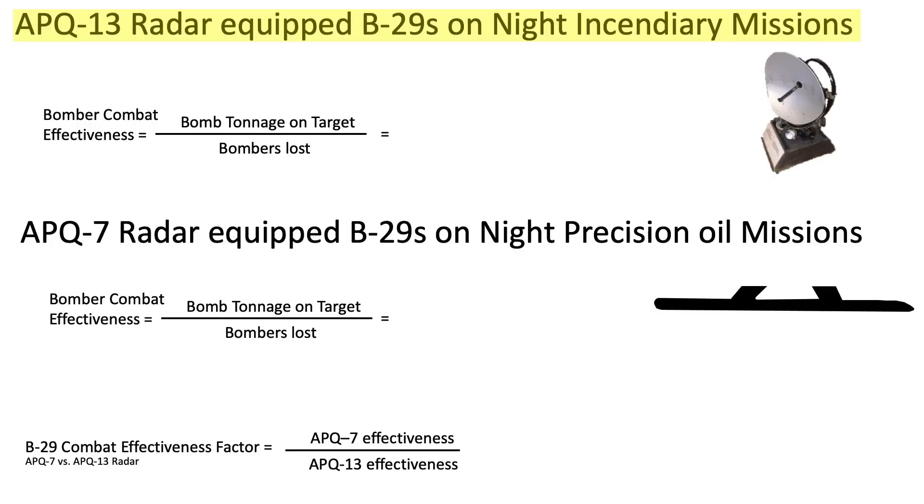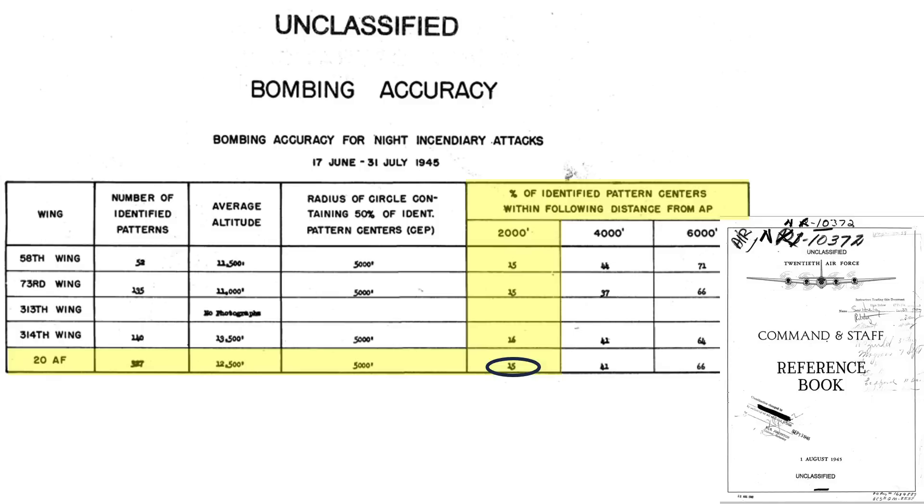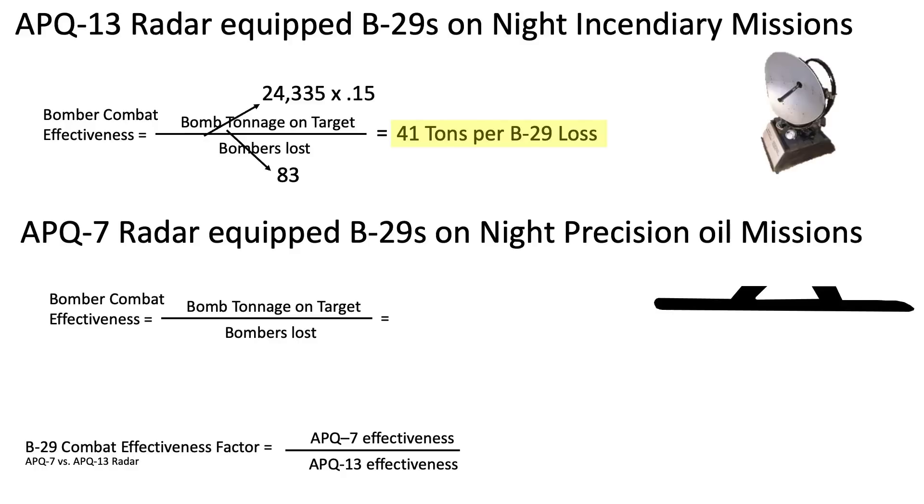Collecting these parameters for night incendiary missions where the target was sighted with the APQ-13 radar: B-29s dropped 24,335 tons of incendiary bombs at night during March, April, and May 1945, with a loss of 89 bombers, from a June 1945 21st Bomber Command monthly activity report. 15% of these bombs fell within 2,000 feet of the aim point, per an August 1945 20th Air Force Command and Staff reference book. The APQ-13-equipped B-29s' combat effectiveness equates to 41 tons per every bomber lost.